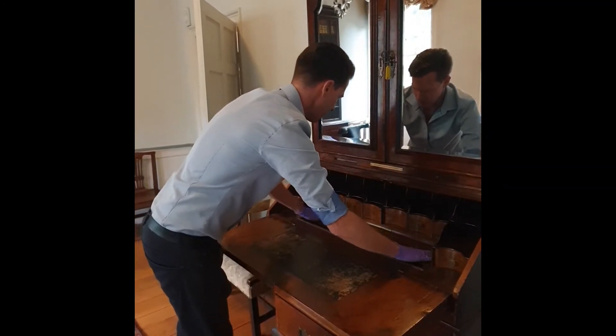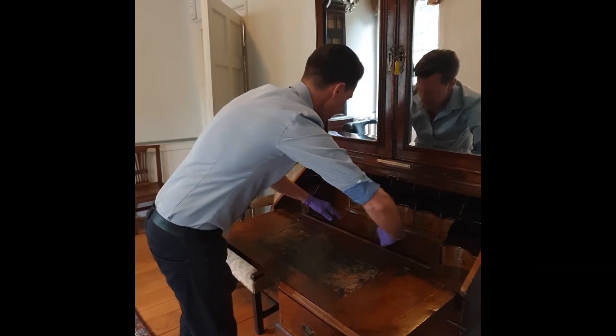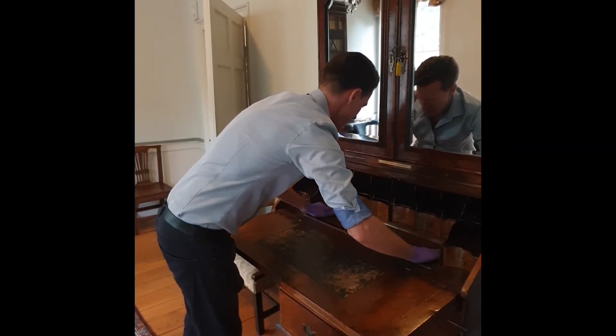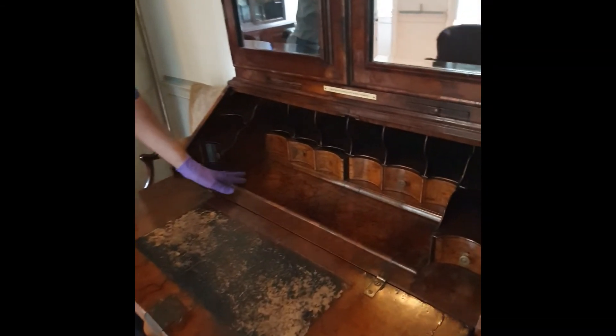Let's close this up again. If we have a close-up, you can see the highly figured wood here particularly well.